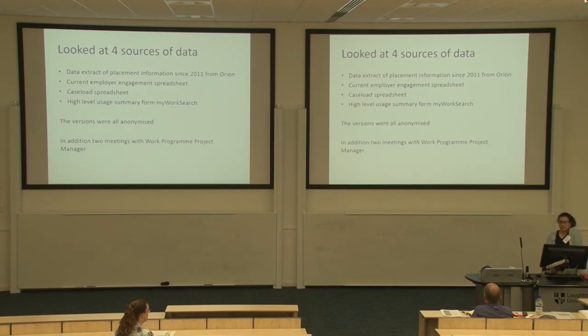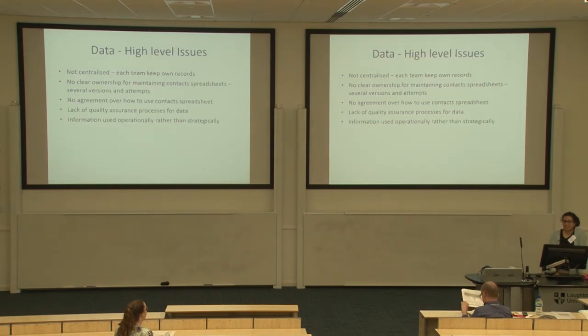The second strand was data analysis — looking at what data they needed to collect to make evaluation possible. They had four main data sources, by which I mean spreadsheets. We tried to do some data cleaning and give recommendations. They had an employer engagement worksheet, the My Work Search tool, a caseload spreadsheet, and placement data — but only from the Work Programme, and only because they were required to record it. A Work Programme project manager wasn't on board with the project and wasn't even sharing the data, which was a real barrier.